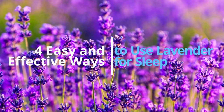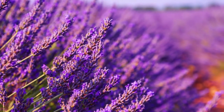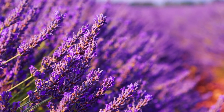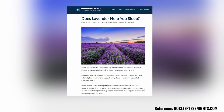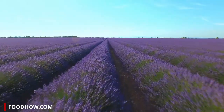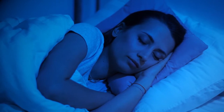Four easy and effective ways to use lavender for a good night's sleep. Lavender is a flowering plant that has a soothing reputation as a natural alternative to help you unwind, relax, and let go of stress. But does it really work? The good news is that lavender really does help you relax, and lavender has long been associated with helping sleep. Here are the four best ways to incorporate lavender into your bedtime routine so you can fall asleep faster and have better quality sleep through the night.